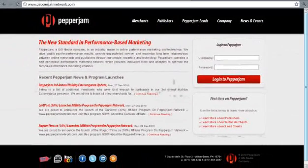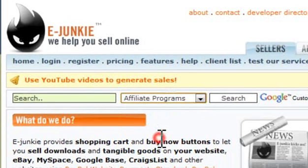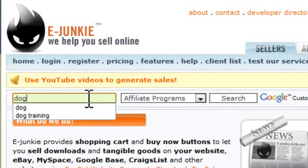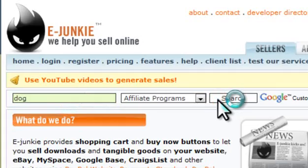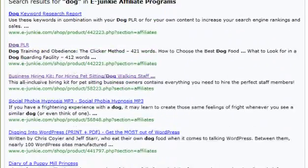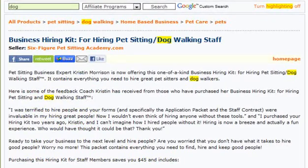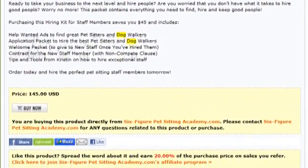PepperJam Network offers a huge range of affiliate products and is great for finding products to promote. eJunkie is a service that helps product creators to sell their products and services online. To carry out a search for affiliate products, change the drop-down that states documentation to affiliate programs, then enter your niche. The results you will see will all be products or services you can promote as an affiliate and earn a commission per sale. By clicking on one of the results, you are given a write-up of the product, the price, and the percentage you will make per sale.